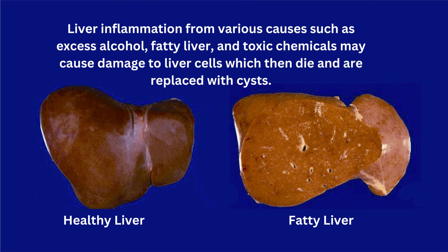Liver inflammation from various causes — such as excess alcohol, fatty liver, and toxic chemicals — may cause damage to liver cells, which then die and are replaced with cysts. Most simple liver cysts contain fluid, but some can contain degenerated liver tissue or fat. The cysts are replacing liver tissue and are non-functional.